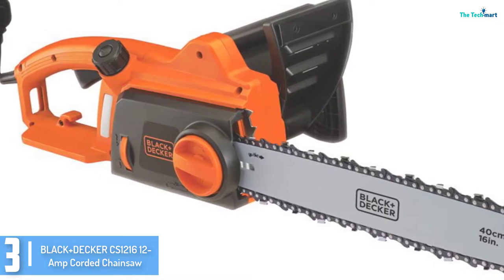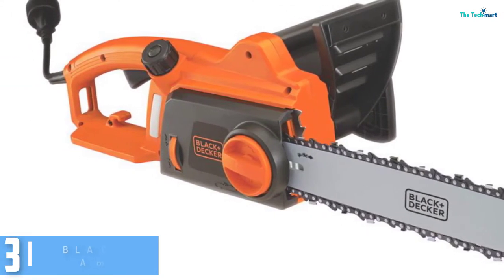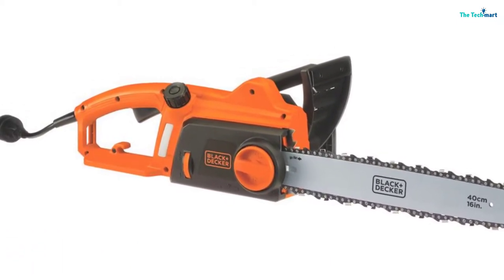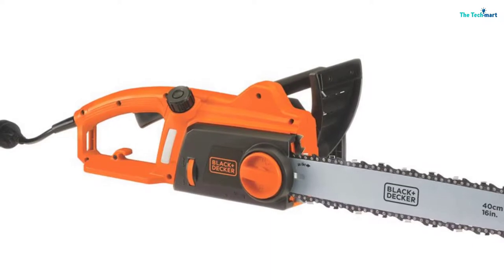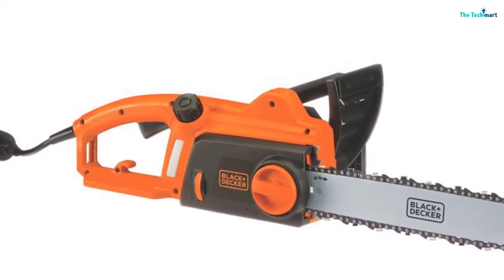Moreover, the clear window allows you to easily monitor the oil levels during operation, so you won't need to interrupt your work. To assure customers of quality, this chainsaw is backed by a manufacturer's 2-year warranty.